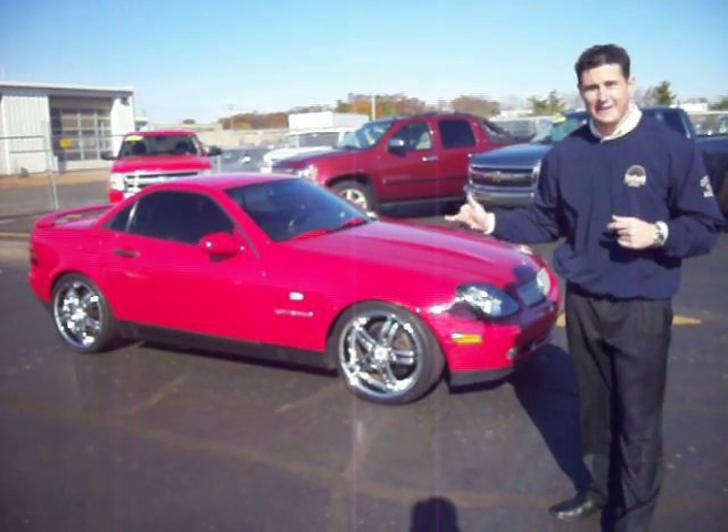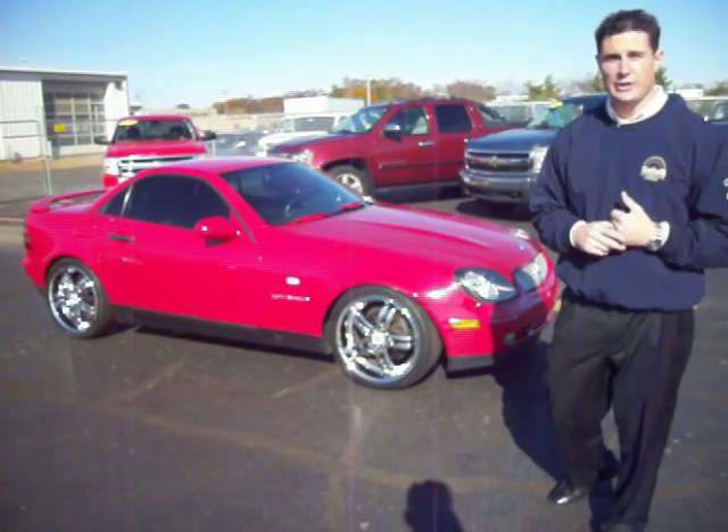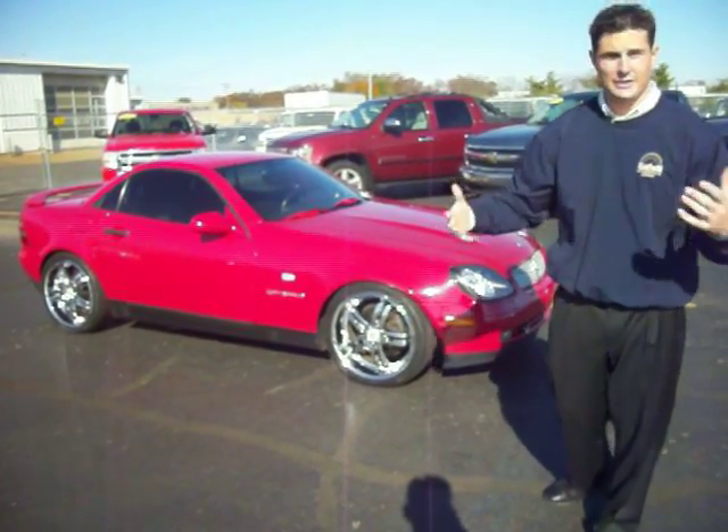right behind me I have a 1998 SLK 230. It's a 2.3 liter supercharged engine, and yes, it's labeled compressor because it's supercharged.